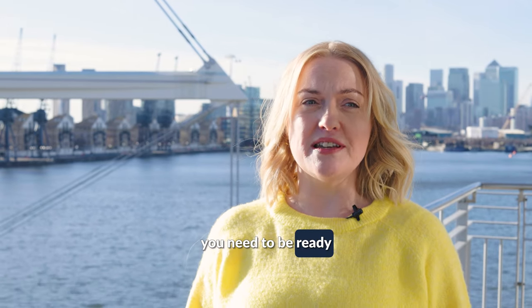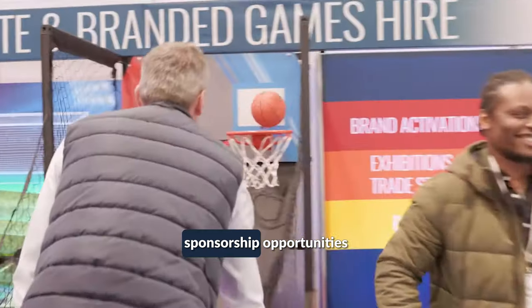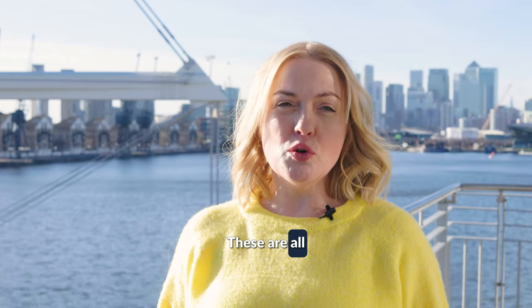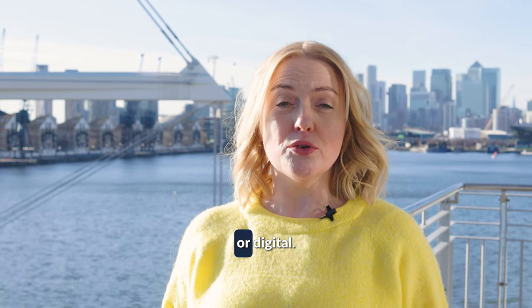That means 12 weeks out you need to be ready with next edition floor plans, sponsorship opportunities, marketing collateral, contracts and rate cards. These are all essential tools whether in hard copy or digital.